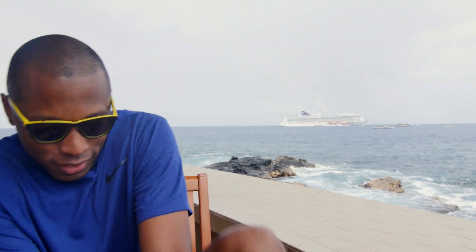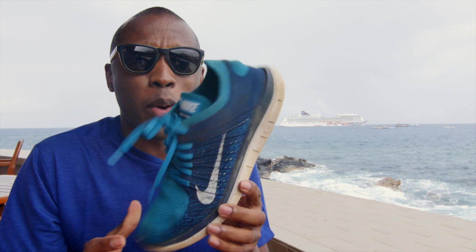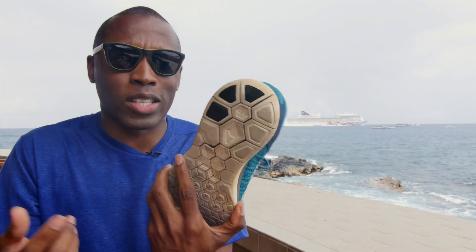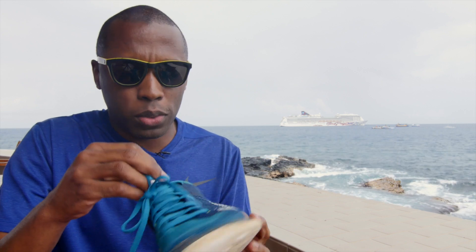As for what I'm rocking today, it is the Nike Free Flyknit 4.0. I'm actually about to go on a kayak expedition through the freshwater waterways here in Hawaii, so we had to wear shoes and couldn't wear sandals or anything like that. I believe these are from 2013, so that's what I'm rocking today.